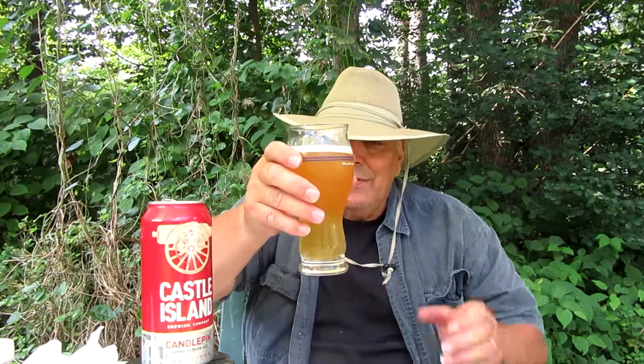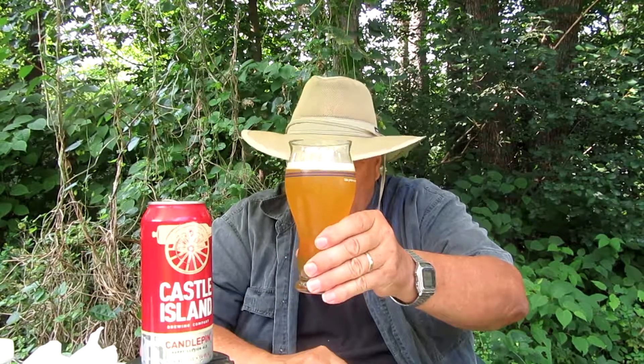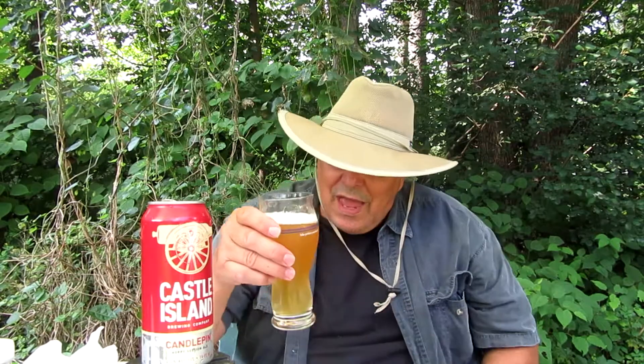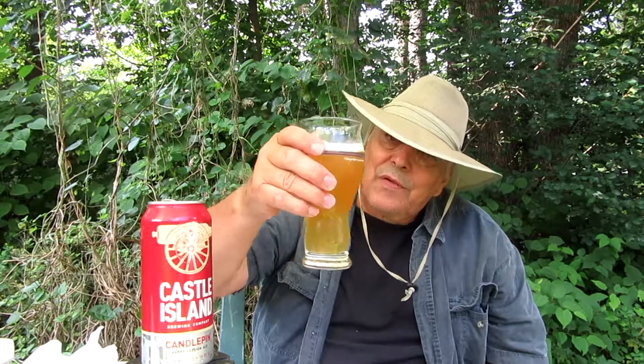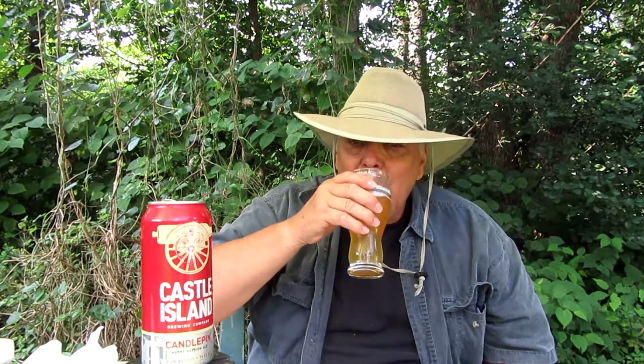Candlepin — so they say the name for Candlepin is that you're always getting a strike, no gutter balls with this. It's always down the middle and you get a strike. Definitely a medium-bodied, average combination. If you can see the bubbles — it is a fine drink of beer.